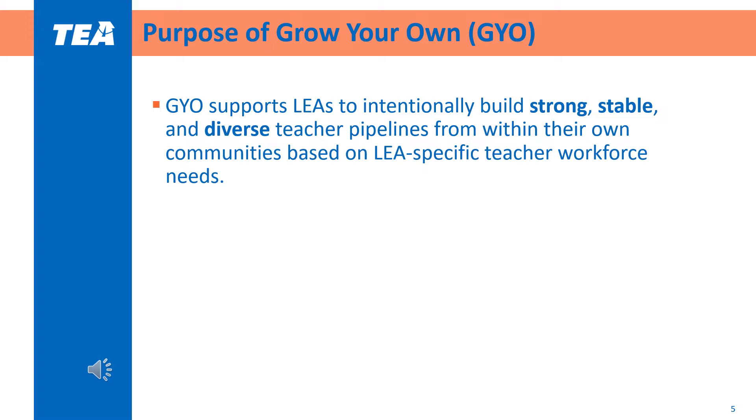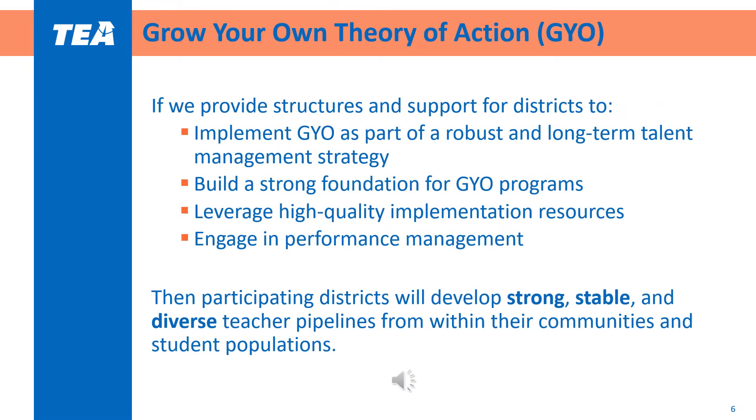Districts should consider how Grow Your Own could fit into their long-term talent management strategy. Grow Your Own is based on the idea that if districts implement it as part of a robust and long-term talent management strategy that is based in a strong foundation, uses high quality resources, and is effectively managed throughout the project, then districts will develop a strong, stable, and diverse teacher pipeline from their communities and student populations.